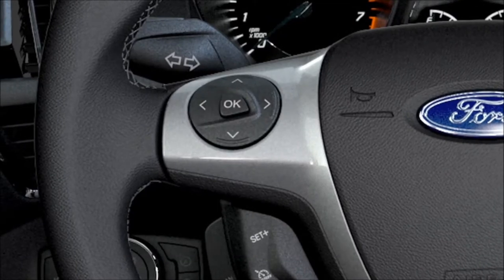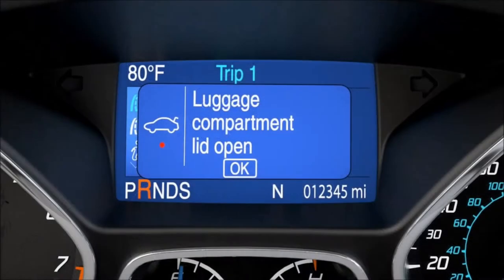Press the OK button on your steering wheel to disable the chime. Keep in mind, the warning chime feature resets each time you turn your car off and then on again, so you'll have to turn it off each time you want to disable it.